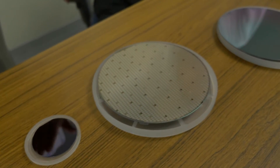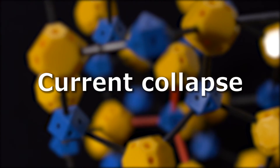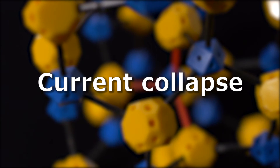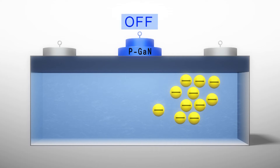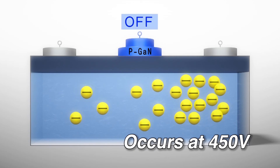But there was yet another difficulty they had to overcome. Everyone working with GAN was experiencing the same issue — GAN transistors were plagued by current collapse. Current collapse is a phenomenon in which electrons become trapped and prevent the semiconductor from conducting electrical current at high voltage. This occurred at over 450 volts, but no one knew why. There wasn't a manufacturer leading the way or any materials we could reference, so we had to solve many problems ourselves.